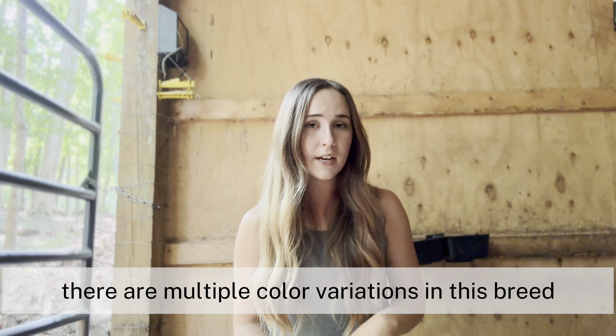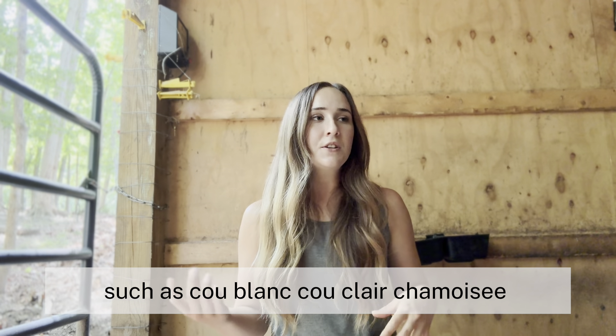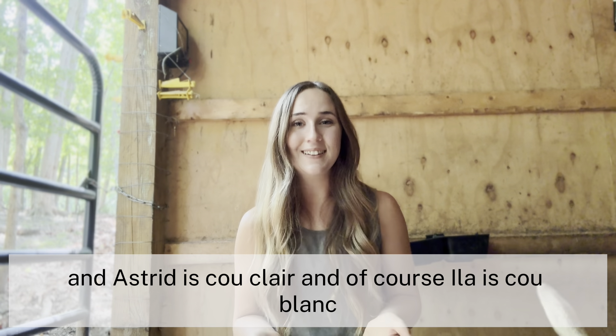There are multiple color variations in this breed, such as Cou Blanc, Cou Clair, Chamoisee, and Two-Tone Chamoisee. Genesis is Two-Tone Chamoisee, and Astrid is Cou Clair, and Isla is Cou Blanc.